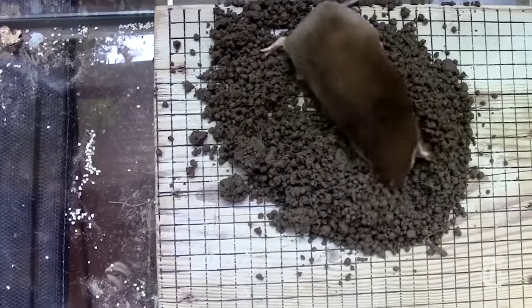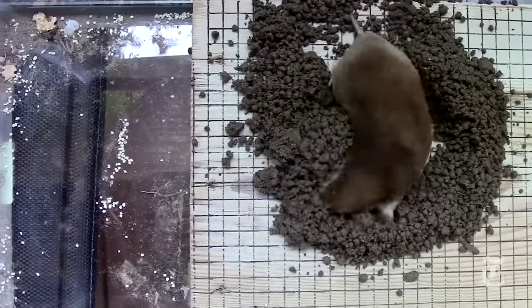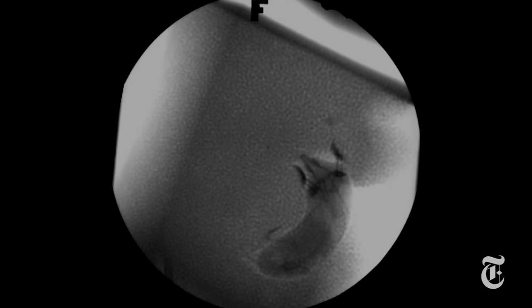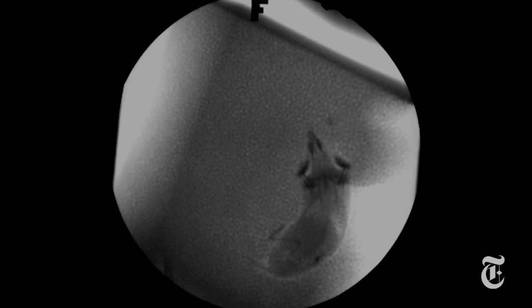At the University of Massachusetts and at Brown University, researchers are trying to figure out how and how hard moles dig. Or maybe swim? They haven't figured out exactly which stroke the moles use, but it certainly looks like they're swimming in X-rays of them plowing their way through couscous.